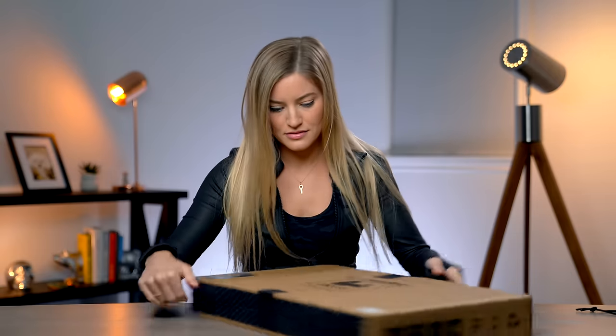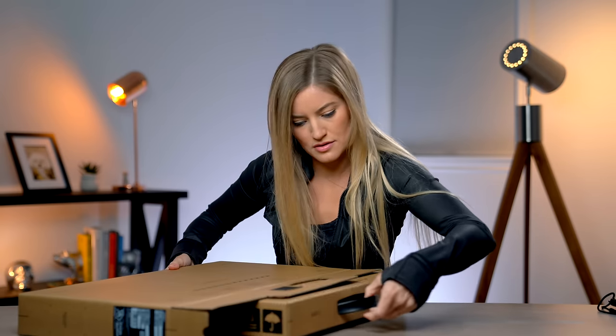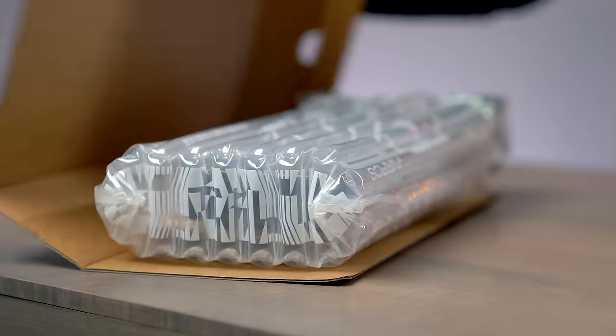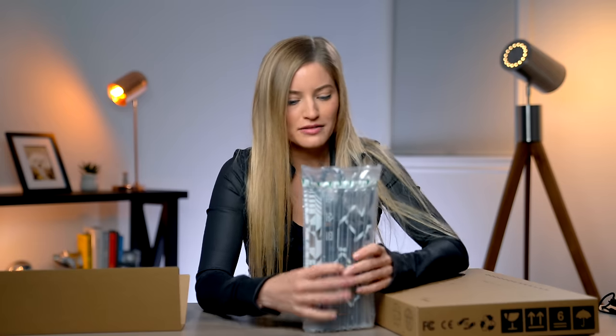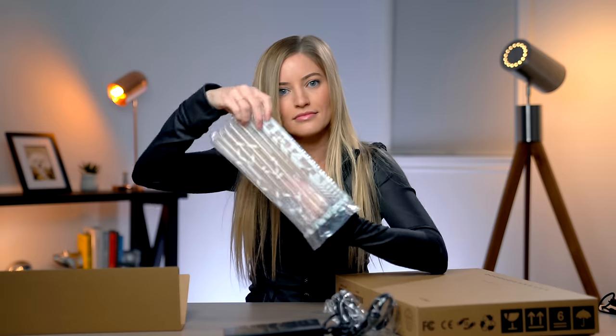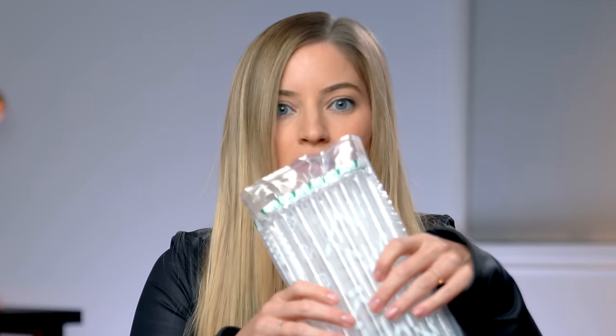Here it is, guys. The unboxing is happening right this second. Boxes upon boxes. Here is the power cable — it's got this nice bubble packaging around it to protect it. I love that they have their little logo; it's also etched on the power adapter. This is nice — I'm going to reuse this to ship out some things. This is so sharp.